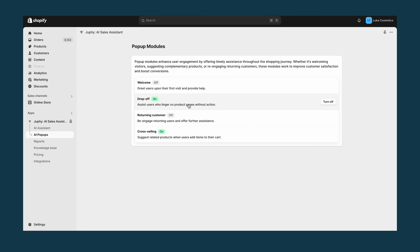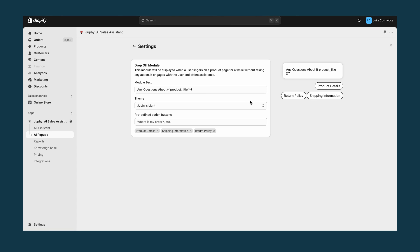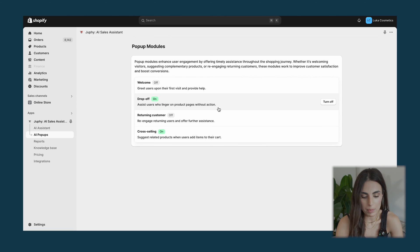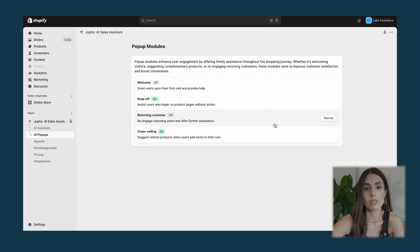For example, the welcome pop-up shows on your product page and welcomes customers. The drop-off pop-up is triggered when a user lingers on a product page for a while without taking any action — it engages with the user and offers assistance. So when someone spends a certain amount of time, it will ask: do you have any question, do you need help? You can configure it from here and turn it on. There's also a returning customer pop-up you can check out.